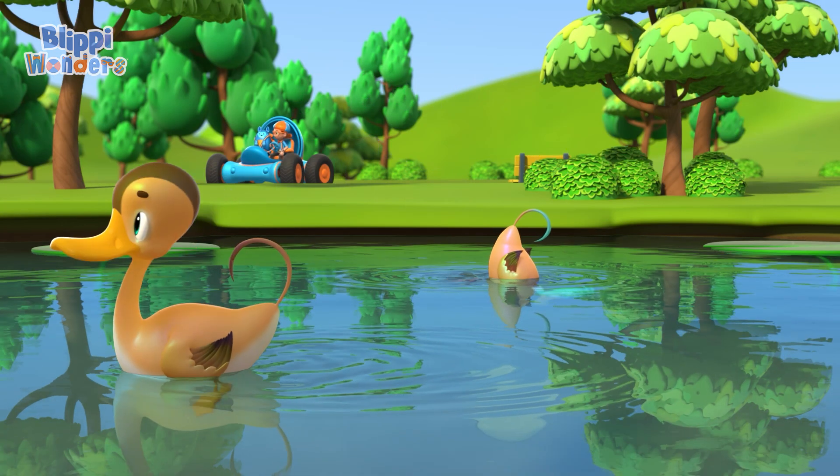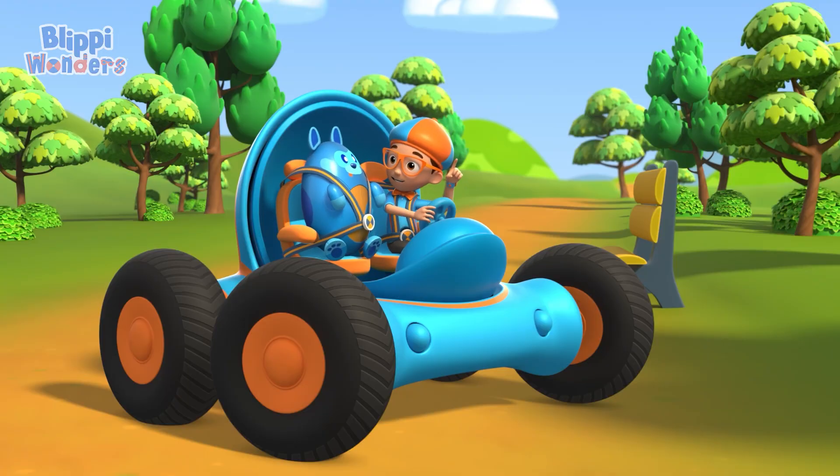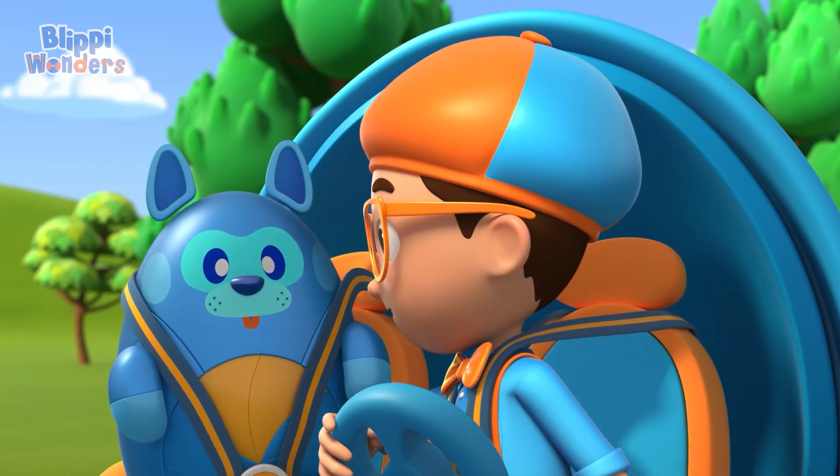Whoa, look at those ducks floating in that pond. Exactly, Deebo. There's got to be a reason why ducks don't sink. I wonder, how do ducks float?